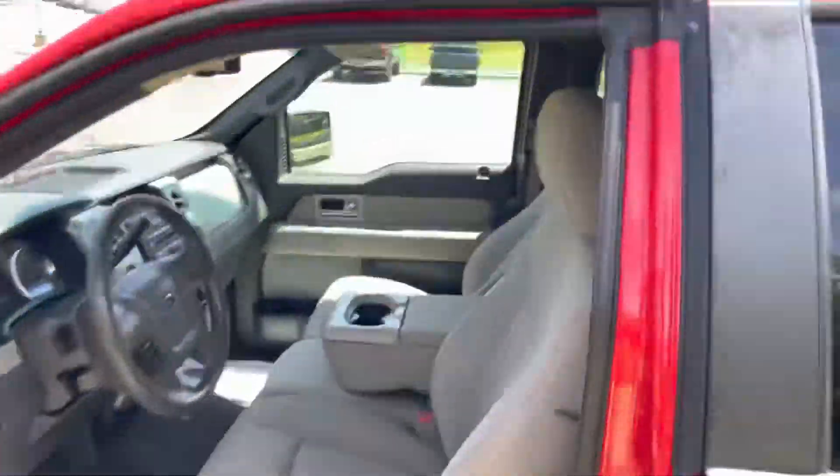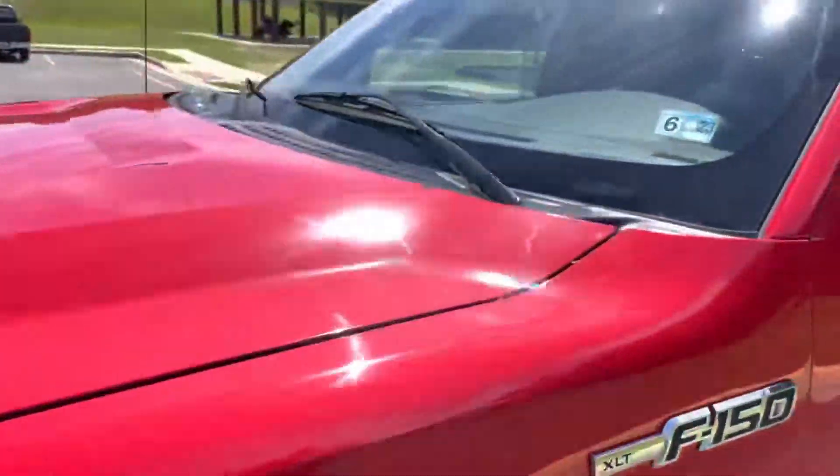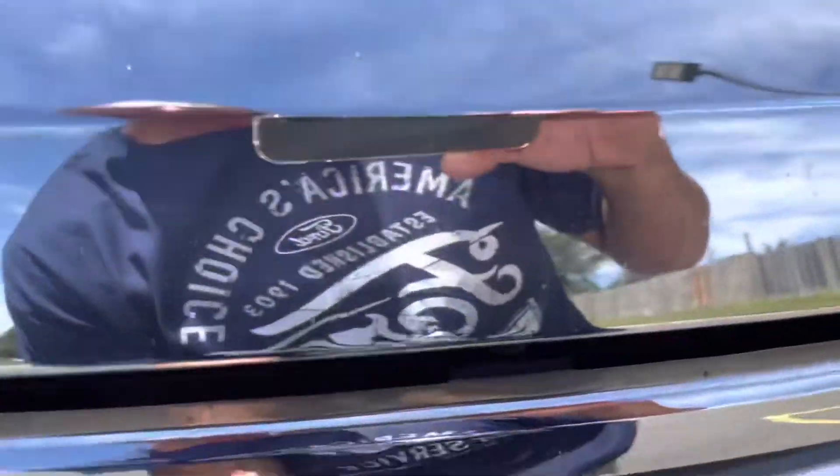Pop the hood and I'll show you guys what's going on. The door jams are nice and clean — look at that, beautiful. The roof is in good shape. Brand new Virginia state inspection — all done. Recalls are all set.